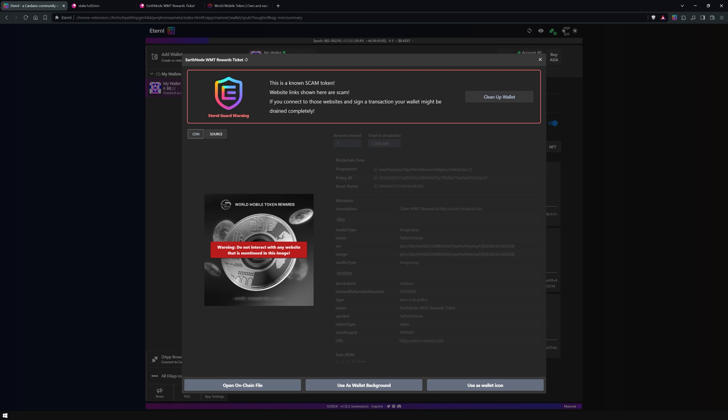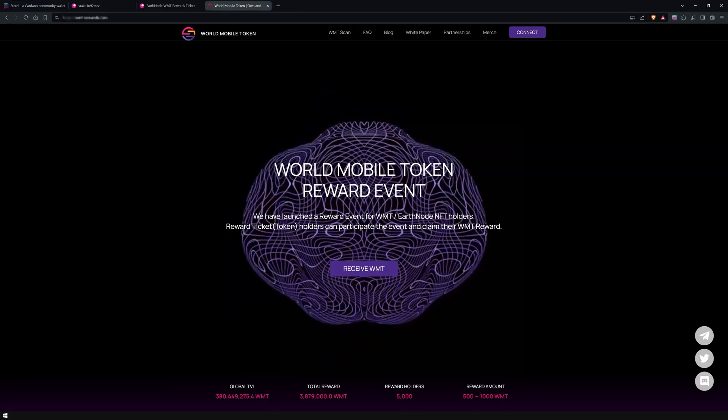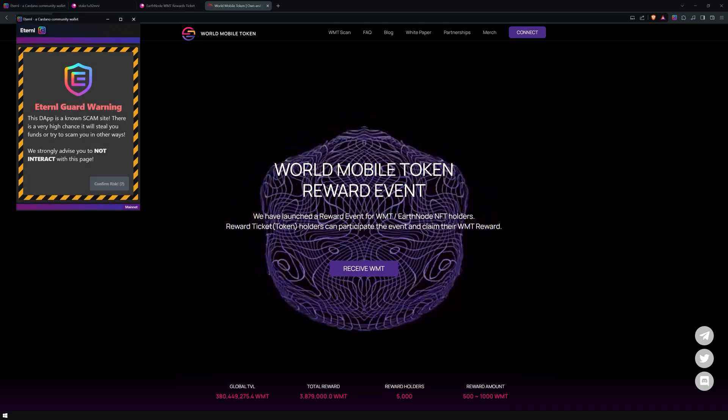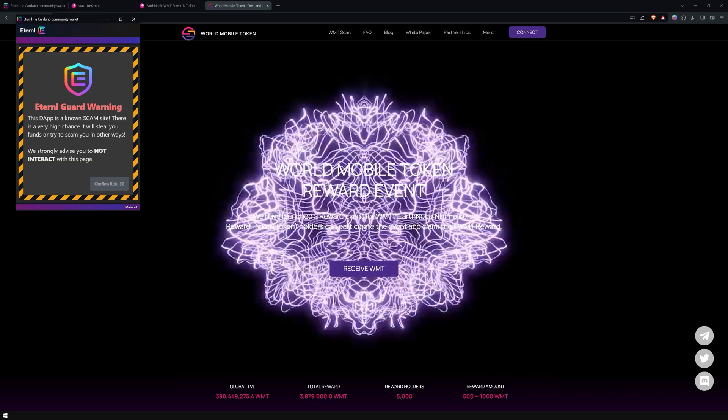To show you how this works, I'll attempt to connect my wallet to a fake dApp. For security reasons, I'm blurring out the domain name. When you try to connect your wallet to a known malicious dApp, Eternal Guard will warn you. A pop-up will appear, urging you to be cautious and not to connect your wallet to that site.